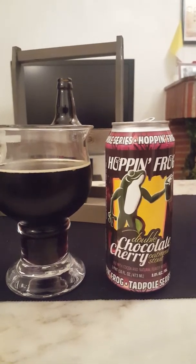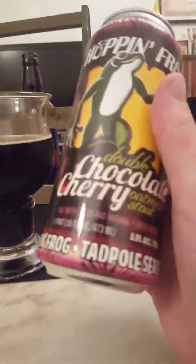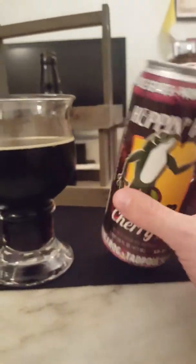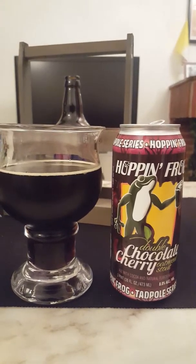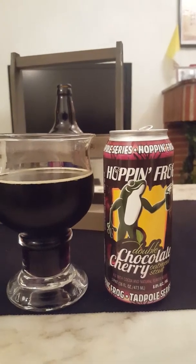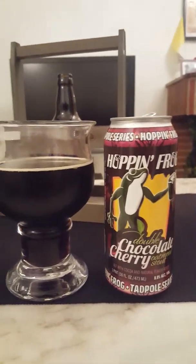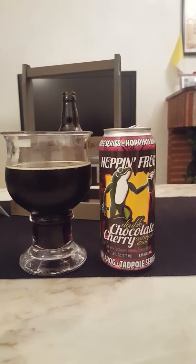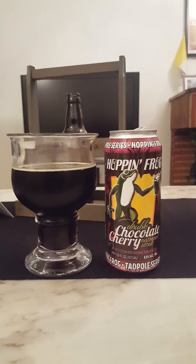It says here 'ale with cocoa and natural flavor,' and I don't get the cocoa — just a hint of roasted, toasty malts in the aftertaste, very bitter, and loads and loads of cherries. It's a nice beer nonetheless, but it isn't exactly what I hoped for. Three out of five. That was everything for today — feel free to chime in, thumb me up if you liked the review, subscribe to the channel, have a good one, see you next time!